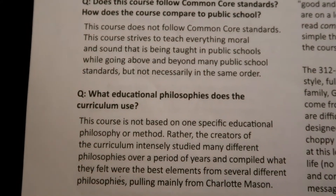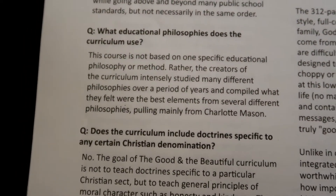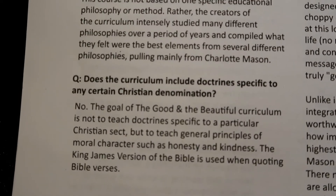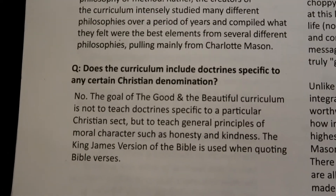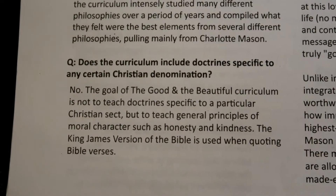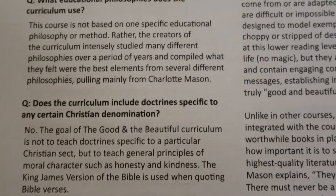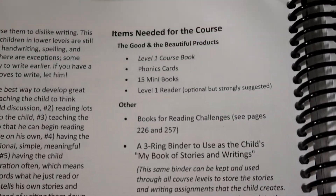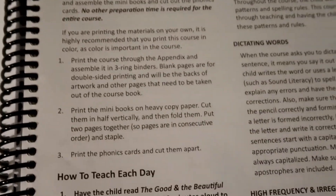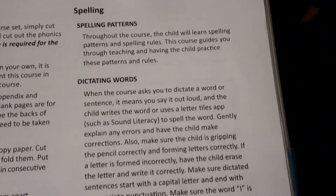It has commonly asked questions, including whether it follows Common Core standards — which it does not — but it's above and beyond many public school standards, just not in the same order. Regarding educational philosophy, it does not cover any doctrines specific to any Christian denomination. The goal of the Good and the Beautiful curriculum is to teach general principles of moral character such as honesty and kindness. It also covers how to get started, how to teach each day, and what to do for spelling.